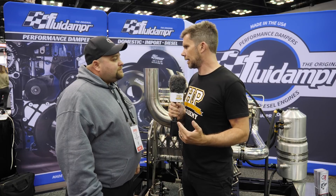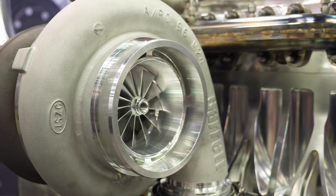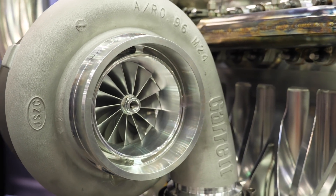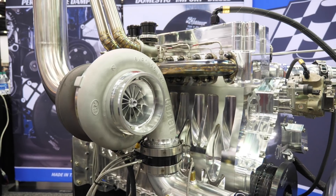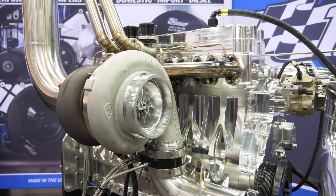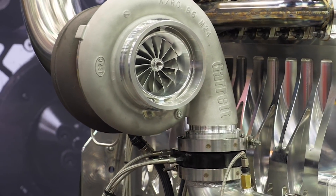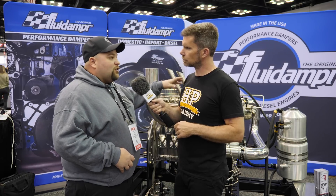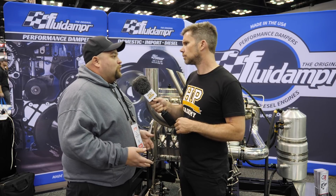So what's the turbo setup you're running? In this application we're running just a single GT55, 98mm. We have other applications with sled pullers where we're running compounds and triple turbos. This application is drag racing and it hasn't been worth the weight to carry the big turbos down the track. So we're running a single turbo with nitrous, and a lot of times we'll run air-to-water intercoolers — that's the best way to make power. But in this application we're doing water injection, again just for weight reasons.